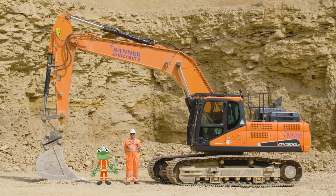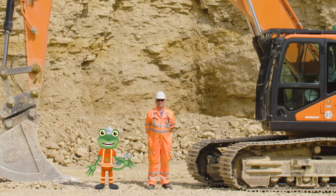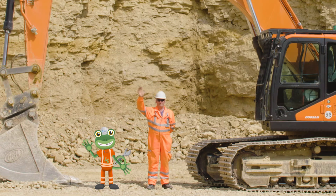I've loved learning all about these amazing excavators today. Thanks to Dave and all the team at Tarmac for showing us what they can do. We'll see you again soon. Bye!